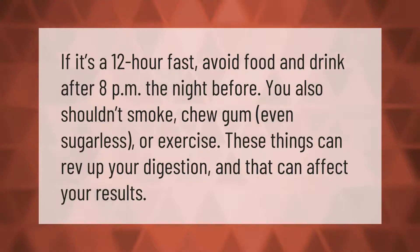If it's a 12-hour fast, avoid food and drink after 8 PM the night before. You also shouldn't smoke, chew gum — even sugarless — or exercise. These things can rev up your digestion, and that can affect your results.